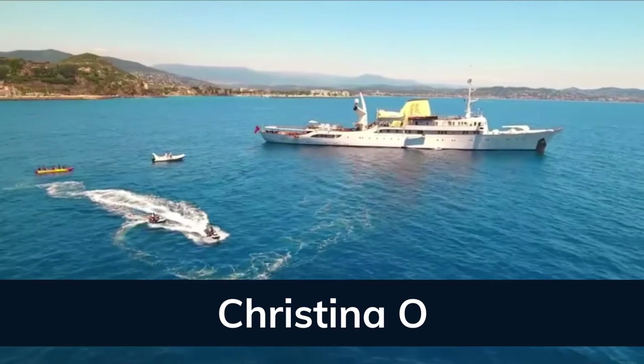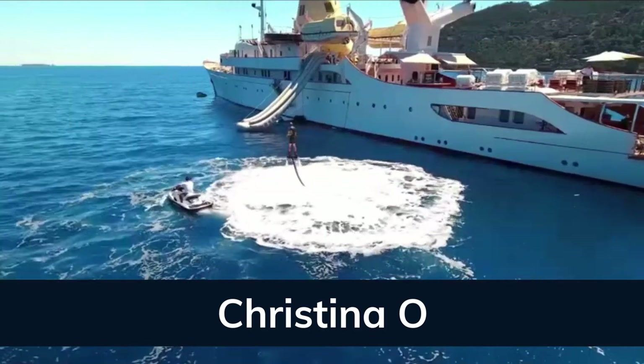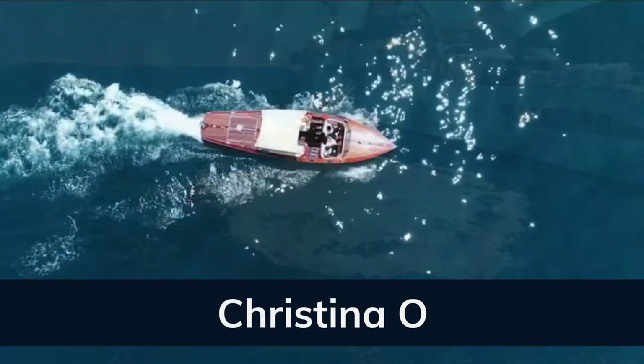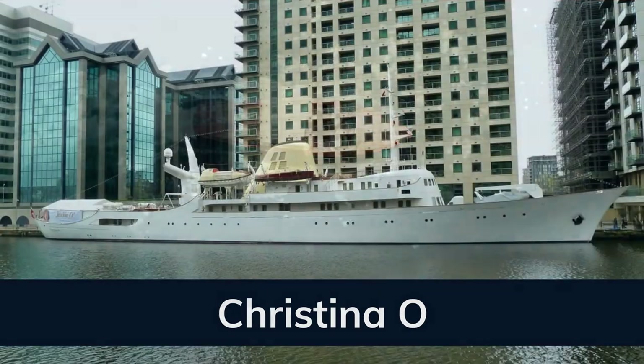Christina has all the toys imaginable to heighten the charter experience: a flyboard, a water slide, jet ski, towable toys, kayaks, paddle boards, and snorkeling equipment, as well as four tenders.